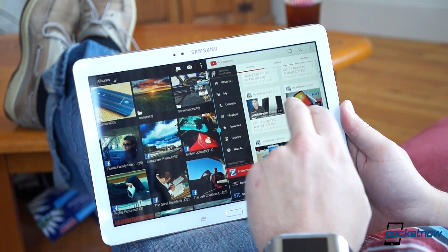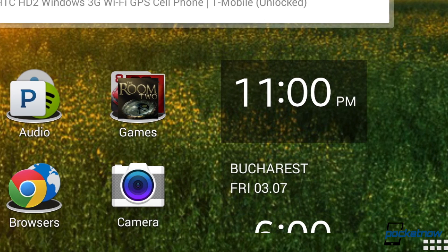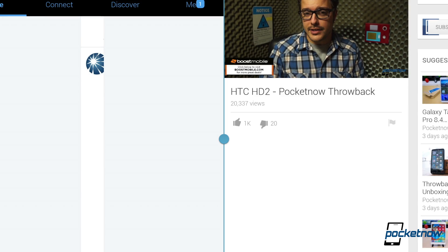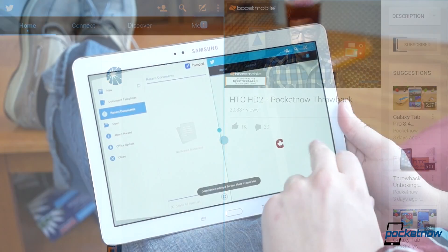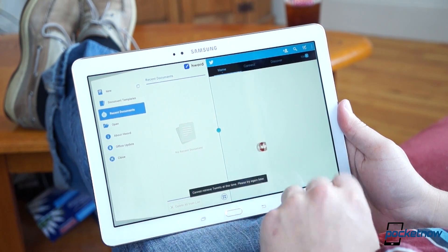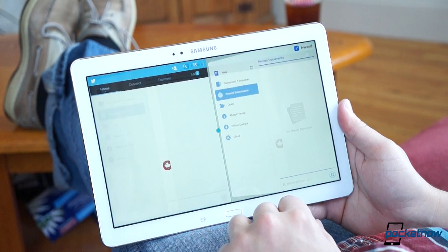It's the half-baked sense of it all that bothers us the most. The widgets inexplicably sliding off the home screen. The surprise app crashes. The formatting problems when using multi-window. That last bit really gets under our skin. Multitasking is one of Samsung's most compelling offerings, and to see it executed so terribly with apps like YouTube and Twitter is very disappointing.